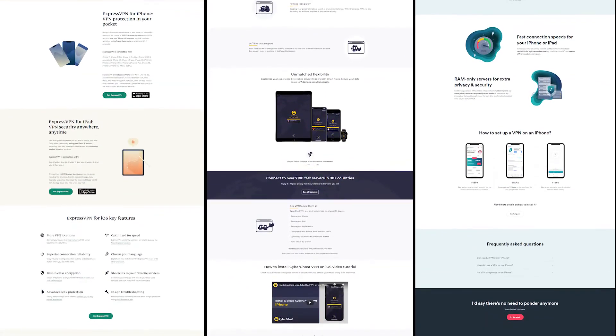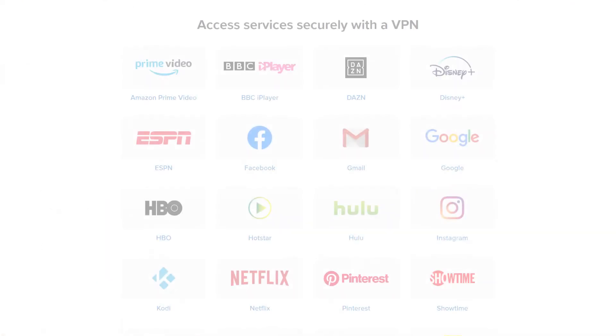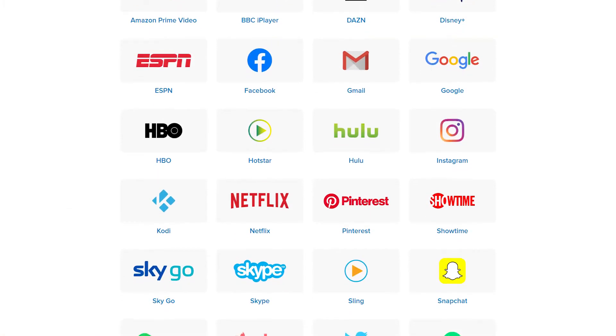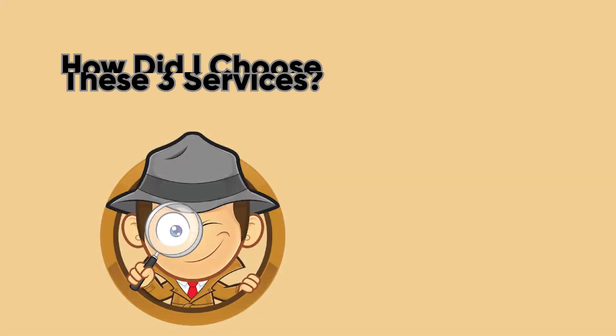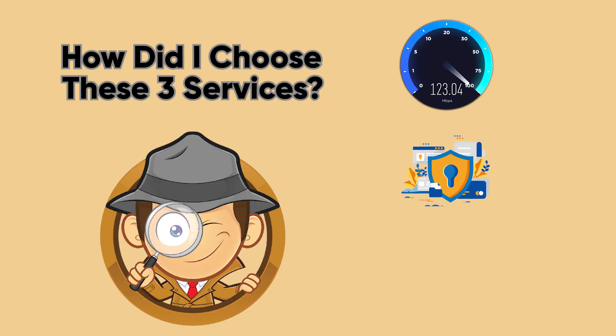They're all high-performance VPNs that work seamlessly with whatever version of iOS you're using. They will unblock all the popular streaming services like Netflix, Hulu, and Amazon Prime. They also offer built-in ad and malware protection, which is really important too. So now on to the good stuff — how did I choose these three services and what should you look for? Each one of these VPNs met my strict criteria for safety, speed, and usability, featuring the things I found most useful for you.